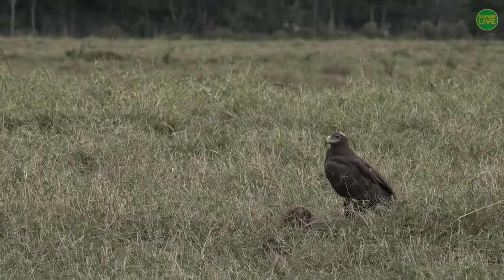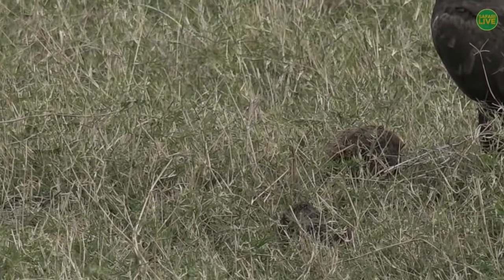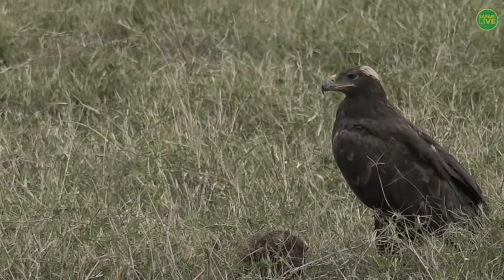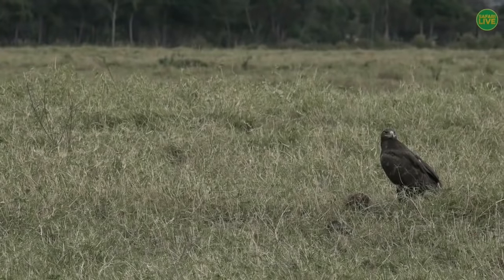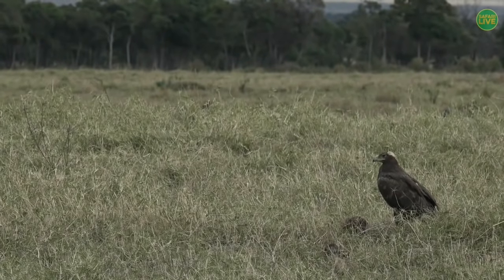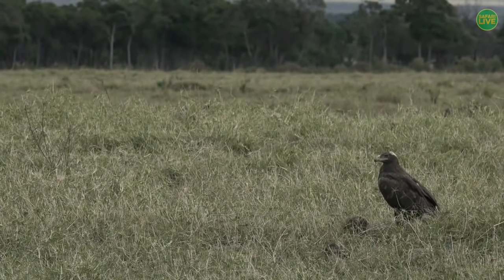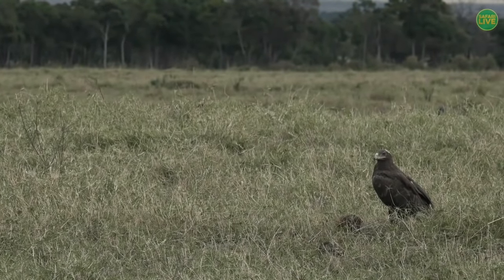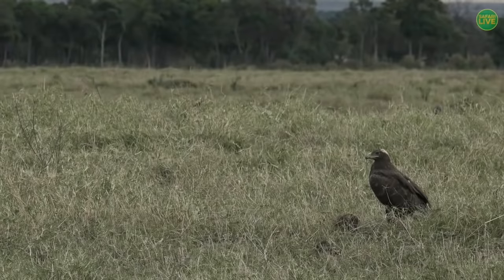In front of the eagle, it looks like some elephant dung — and I think she's been trying to open it up. When elephants eat their food, they do not digest it very well. Sometimes in the process of eating, they swallow some insects, and sometimes those insects go through and come out alive. An eagle like this will open that elephant dung and eat those insects — there could be beetles or worms. That's exactly what she may be doing.